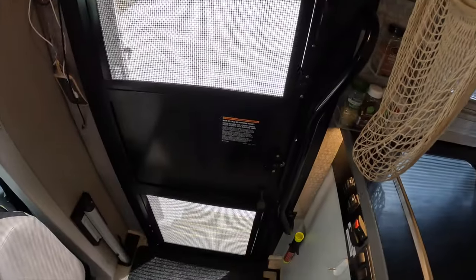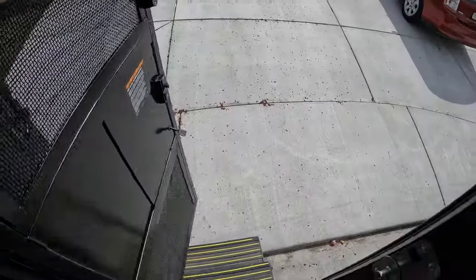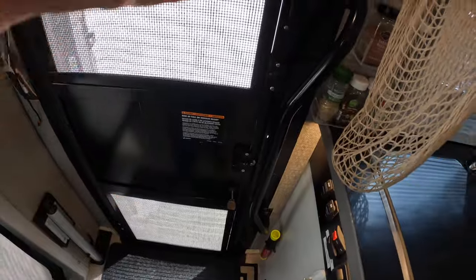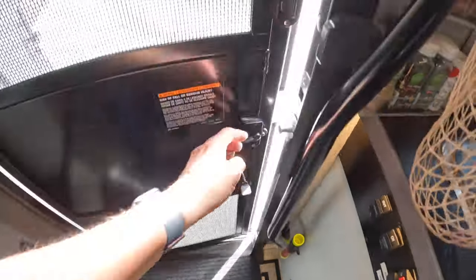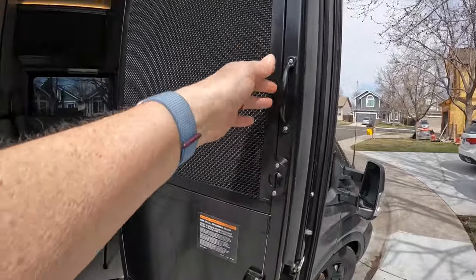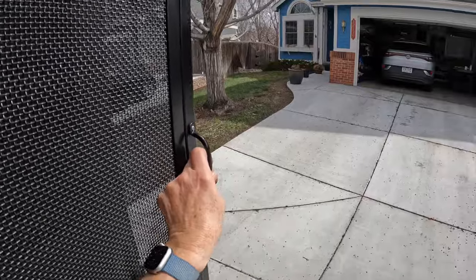Tip twenty-three: add a handle to the inside of the screen door. The design of RV screen doors still baffles us. At the beginning of the season we had added a Camco latch that allows us to open the screen door from the inside without pulling the slider — especially handy when there are lots of bugs around. But there was no good way to pull the door closed, so we added a simple little handle from Home Depot. Now we can easily close the door from inside.